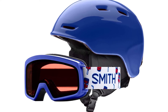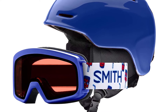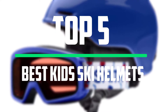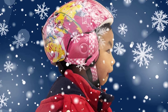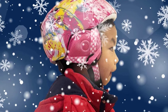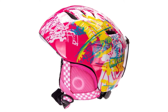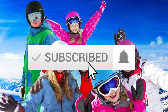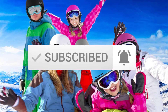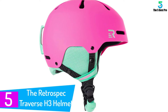Welcome to our new video. Today we've decided to review the five best kids ski helmets available on the market. We ranked these products based on many hours of research and testing, considering popularity, quality, price, durability, and user opinions. For more information, check the link in the description below and make sure you subscribe for more videos. Let's get started.